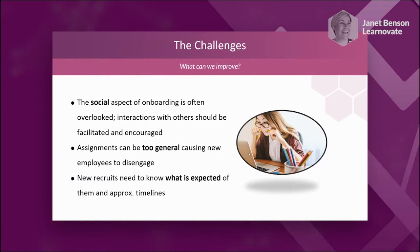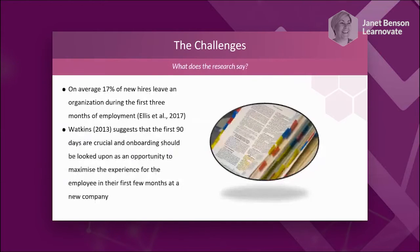Ensuring we're setting expectations is really important — new recruits need to know what's expected of them and the timelines. It sets them up for success, gives them feelings of achievement, and means nothing is a surprise. The research tells us that 70% of new hires leave an organisation during the first three months, which is very high, particularly when we think about the cost associated with onboarding. The first 90 days are crucial.